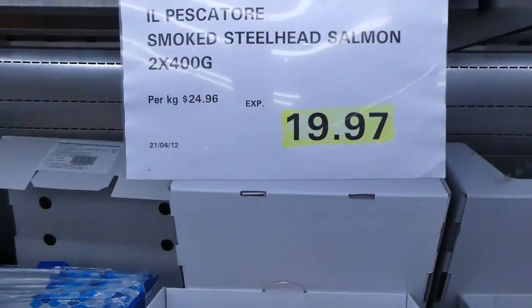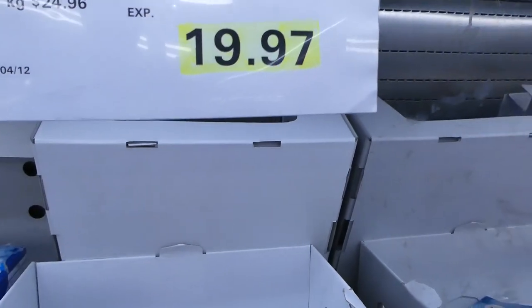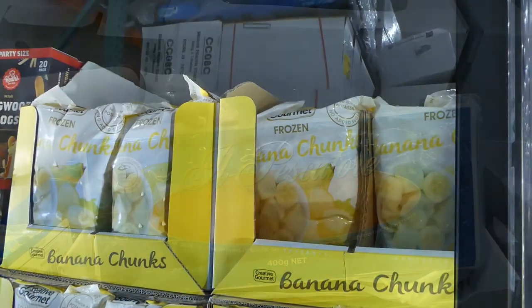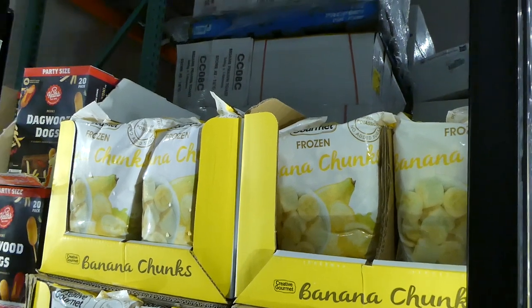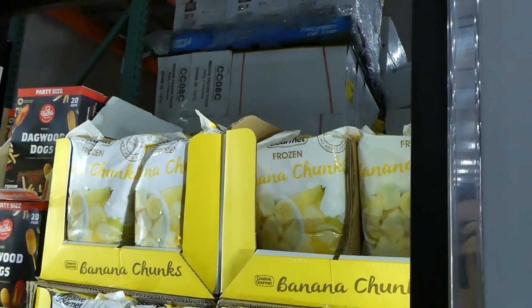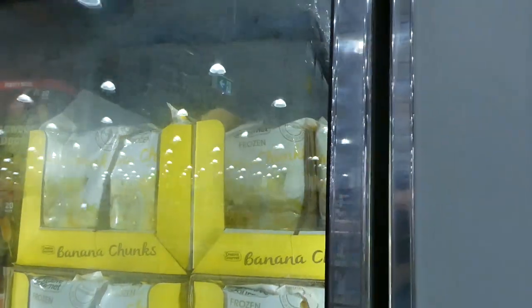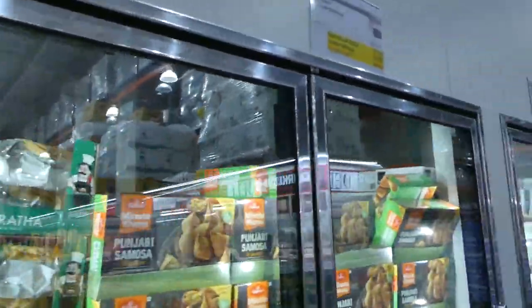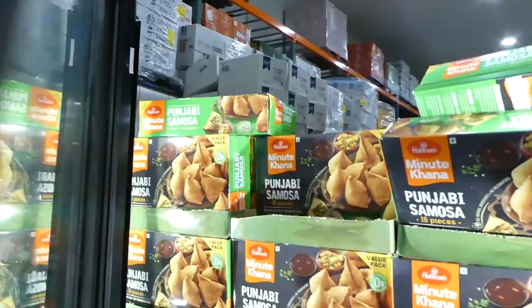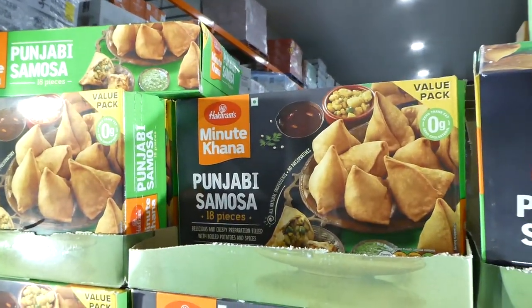Smoked steelhead salmon is on sale this week — it's a two-pack for $19.97, going out. The two-kilo bags of Creative Gourmet frozen banana chunks are $2 off to $6.89 — you'd pay about $6 for just 500 grams at Woolies, so that's a great deal. They also have Punjabi samosas — an 18-piece, 1.4-kilo pack on sale for $8.99, which is $2.50 off.